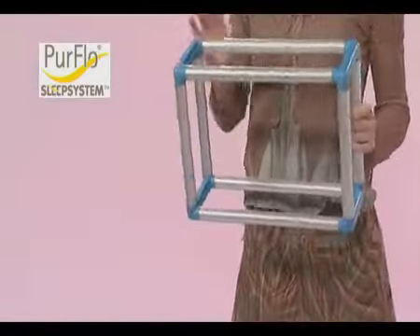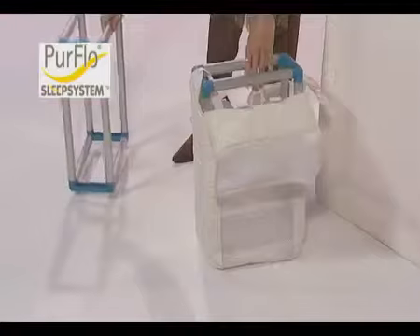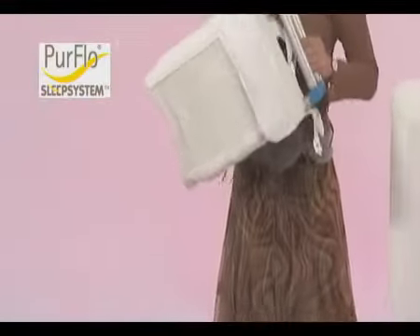This is the revolutionary new PureFlow mattress and sleeping system. This is a standard size which fits most cots. And this is a miniature, so I can show you how it works. It's made up of a lightweight aluminium frame covered with this high-tech mesh surface.